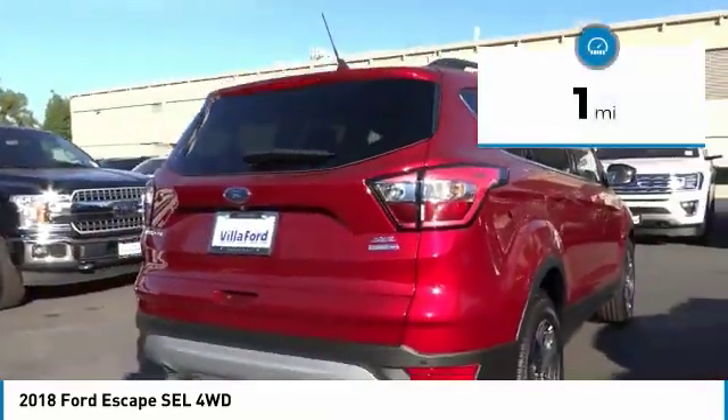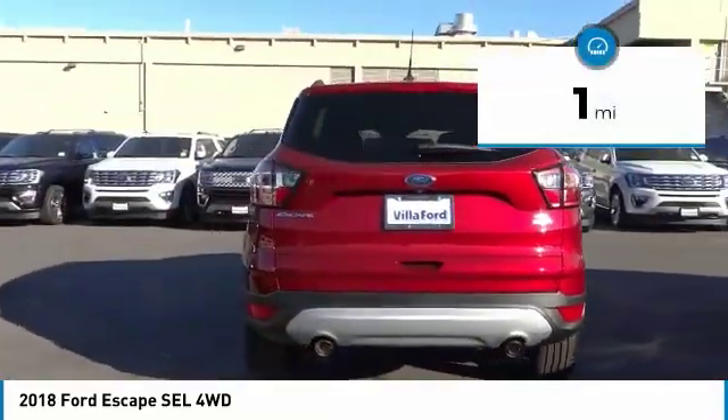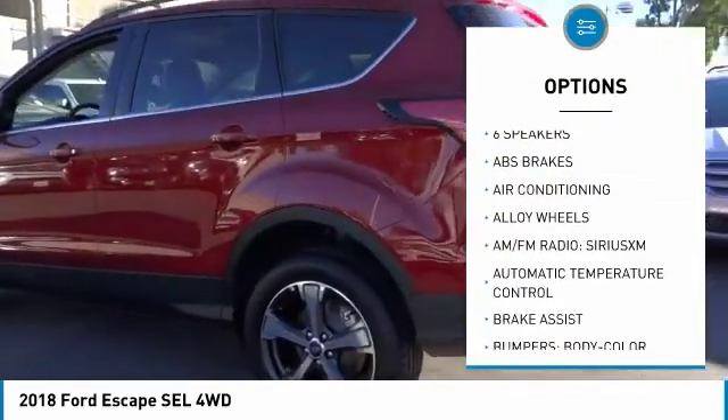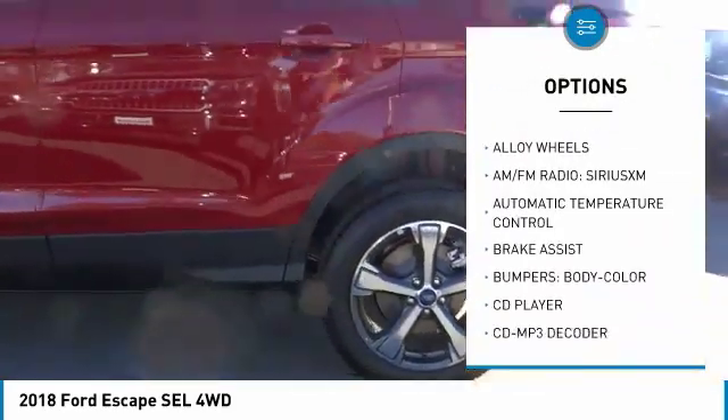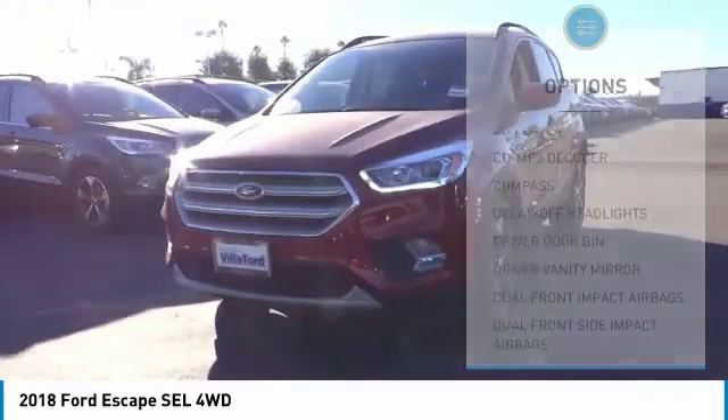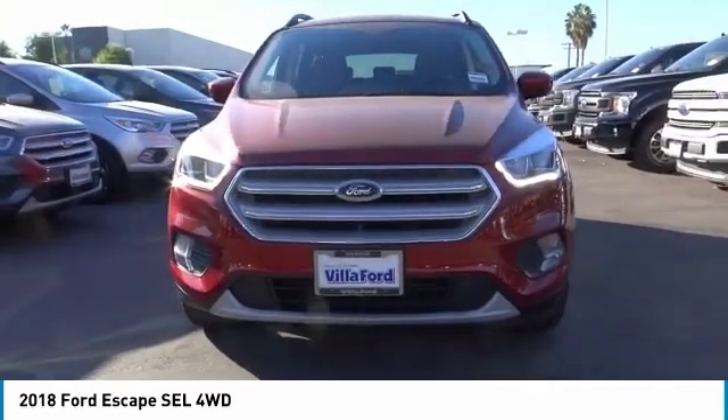This vehicle has less than 100 miles. Here are some of this vehicle's great options: traction control, power liftgate, dual airbags, air conditioning, power steering, alloy wheels, four-wheel disc brakes, CD player, compass, heated front seats.